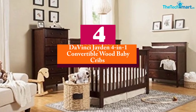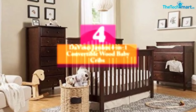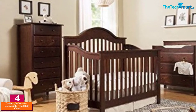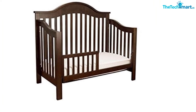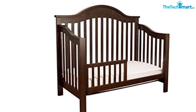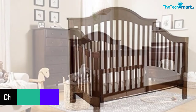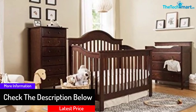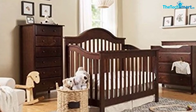Moving on at number 4, we have the DaVinci Jaden 4-in-1 convertible wood baby crib with toddler rail. If you are looking for an espresso finish design of the crib that can match with the theme of your room, you can take a look at this particular one. It is convertible and thus it would be easy for you to use it at your convenience. It can grow with your growing baby, and you can convert it from a crib to a day bed, a toddler bed, or a full-size bed. If you are interested in converting it to a full-size bed, it is important to know that the conversion kit for this purpose is not included.